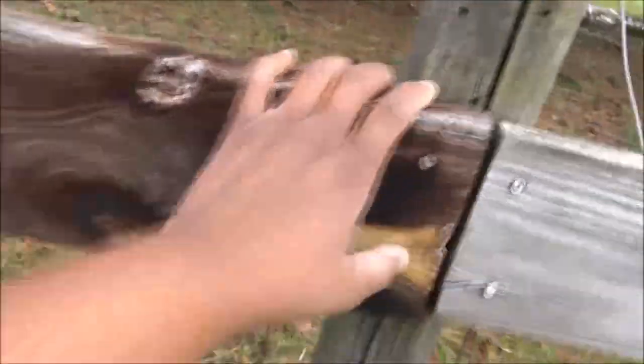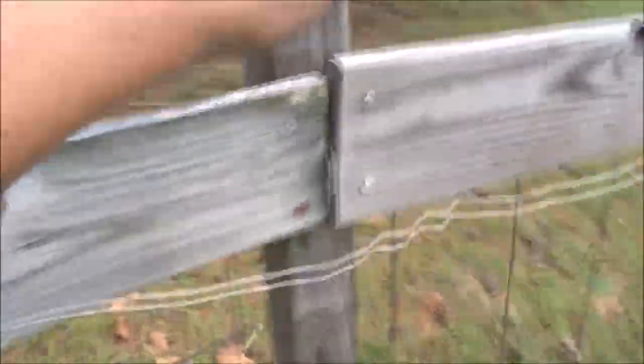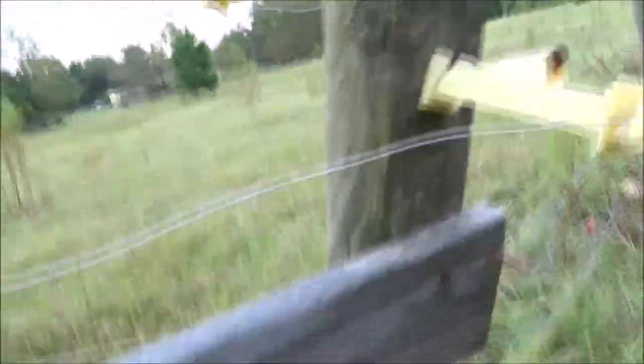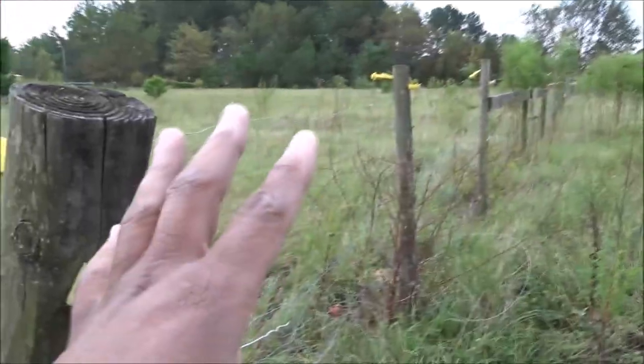The hurricane has caused a lot of fence breaking, so I'm just going around seeing how many posts I need to get. Ugh, I hate going through this stuff. It's super thick grass — you can't even see my feet. I've got quite a few broken fence posts. I'm not going to go down the middle section that separates these two fields; I'm just going to go around the perimeter.